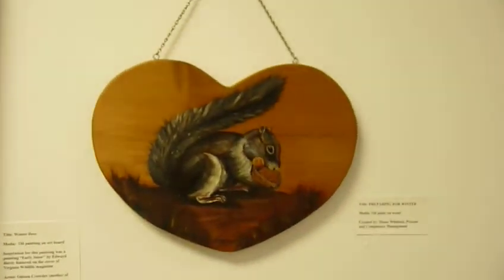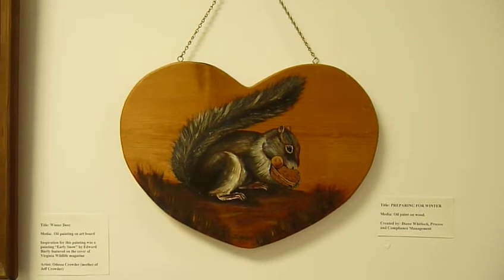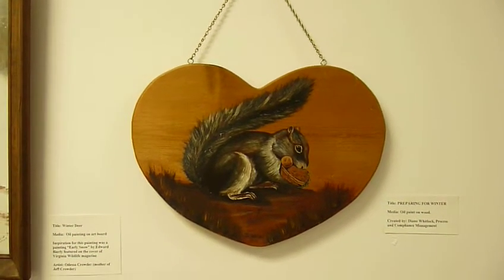This piece is called Preparing for Winter. Oil paint on wood, done by Diane Whitlock. Very cool.